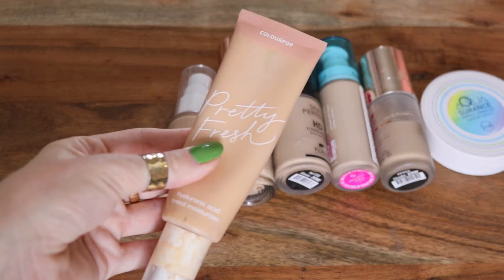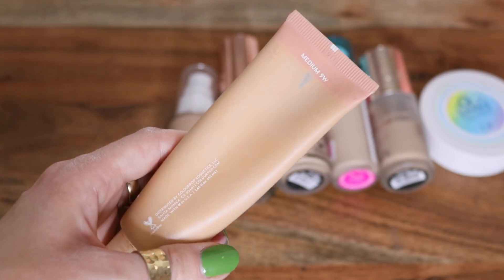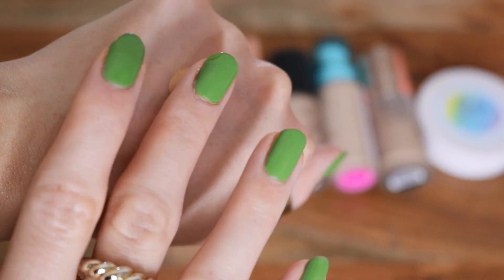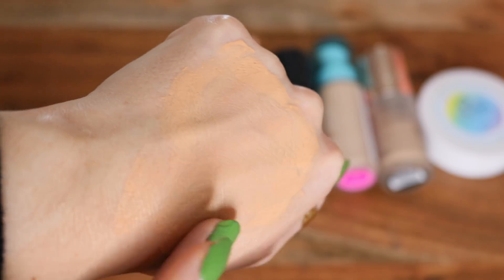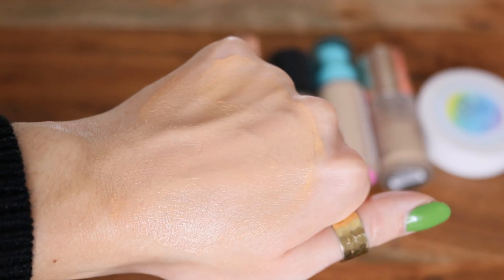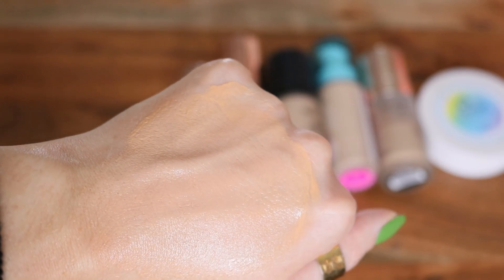Then I have the ColourPop Pretty Fresh, which I actually have not been liking as much recently — I don't know if mine is going bad. I wear the shade Medium 9W, which is kind of a tan shade for me. This one is also pretty thin, but not as thin as the Flower Beauty one. Light coverage, but not super buildable. It looks really natural and pretty, but it does cling to dry patches, and it's quite dewy. Depending on your preference, you might love it, but lately I have not been enjoying it as much.